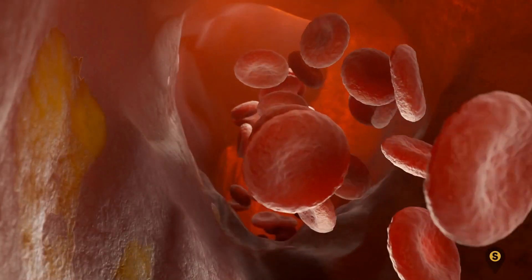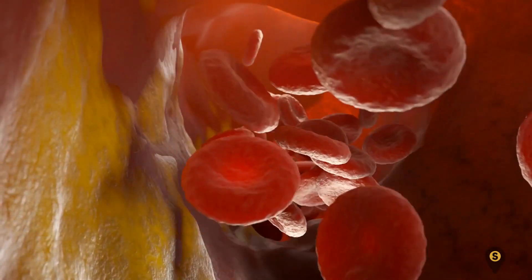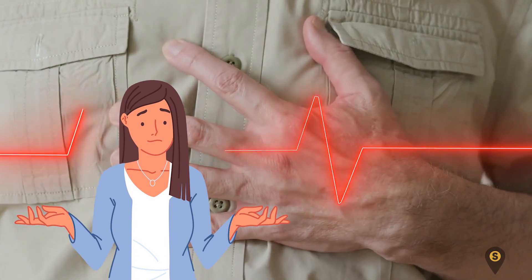Looking for how to lower your cholesterol naturally? The first step you need to take is to get your diet right. Cholesterol is a fat-like, waxy substance produced in the liver which helps in hormone production. Apart from consuming cholesterol-rich foods, living an unhealthy lifestyle can also lead to high cholesterol.